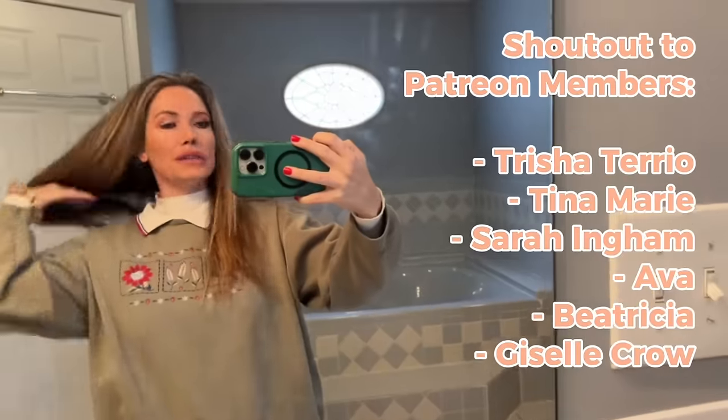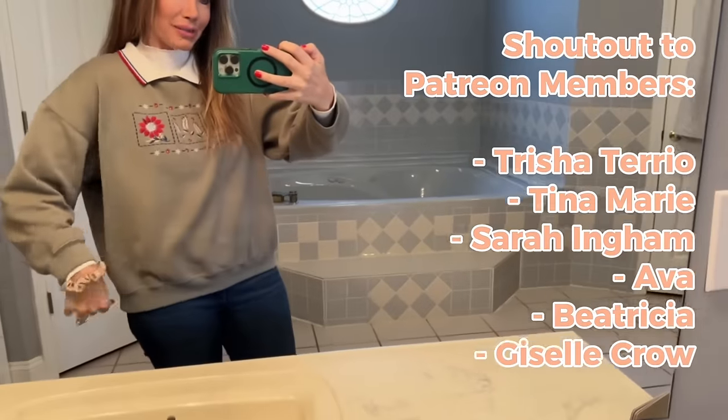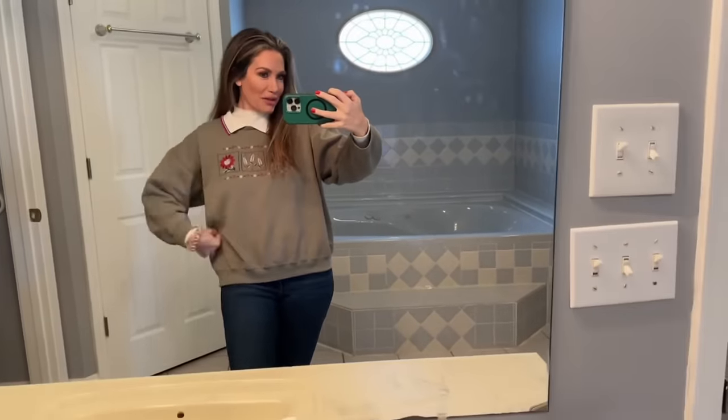Good morning. I am wearing my new little thrifted sweater. I showed you guys yesterday my little grandma sweater. I'm obsessed. I love it.